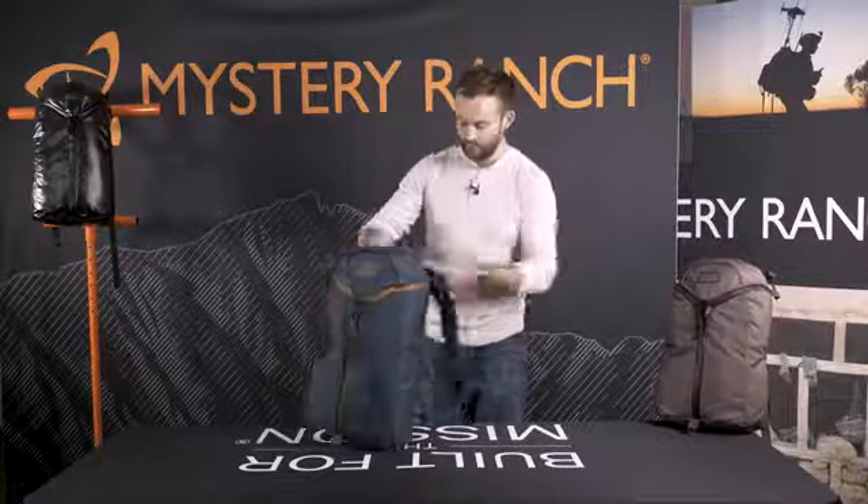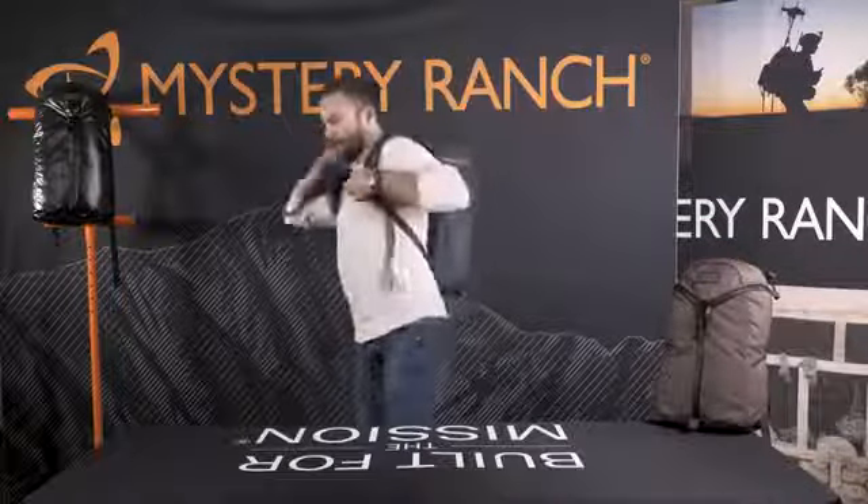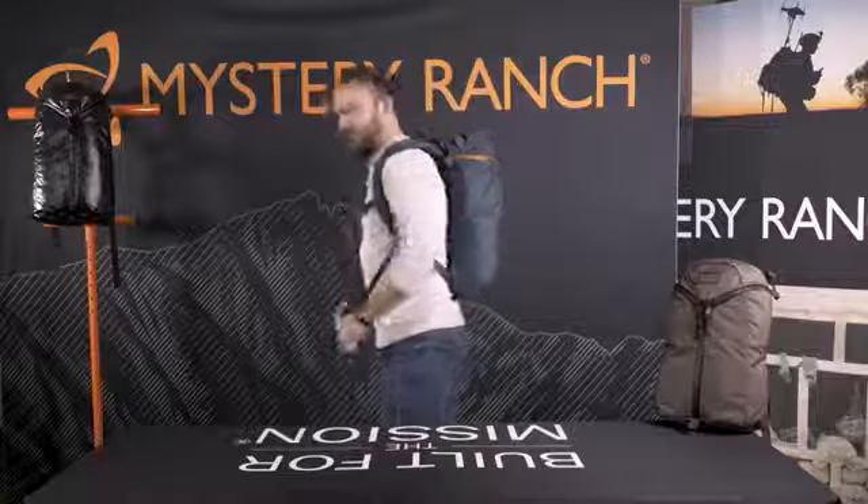The Urban Assault comes in a 21-liter bag as well as an 18-liter bag. And for size reference, I'm 5 foot 11 and a half.